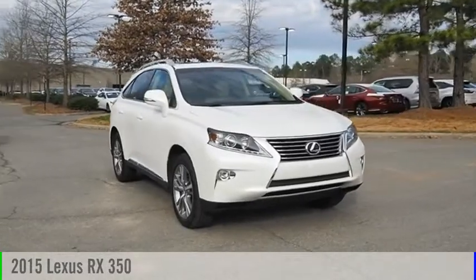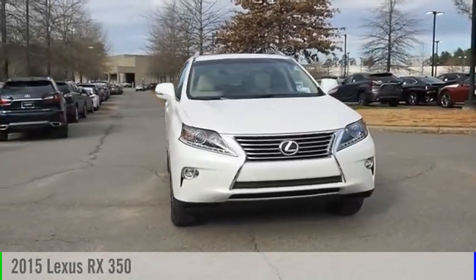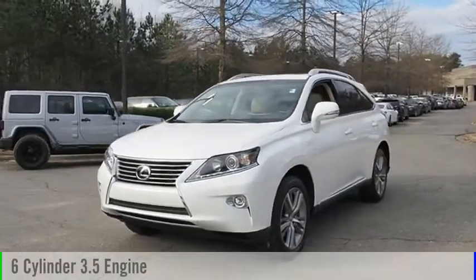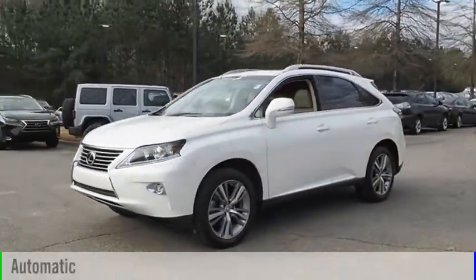Come test drive the 2015 RX350. This vehicle is powered by an all-wheel drive, six-cylinder, 3.5-liter engine, and comes with an automatic transmission.